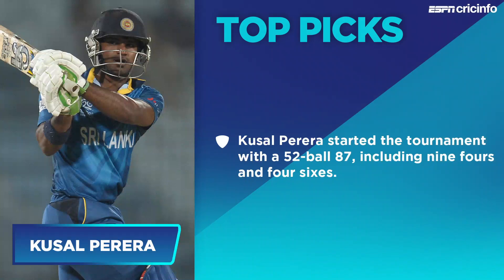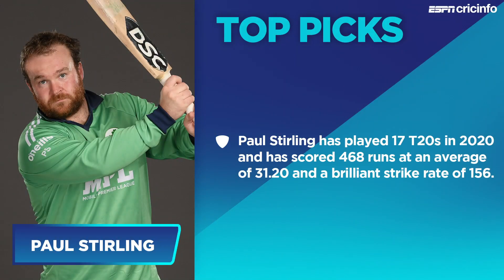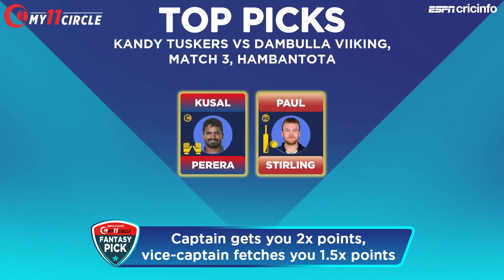Our captain choice is Kushal Pereira. He had a pretty good opening game — 52 off 87 — and in spite of the loss, we expect him to continue his good form in LPL 2020. Our vice-captain choice is Paul Sterling from the Dambulla Vikings. The Irish opening batsman has a significant reputation in T20 cricket, with a strike rate of over 150 and nearly 500 runs in 17 T20s in 2020.